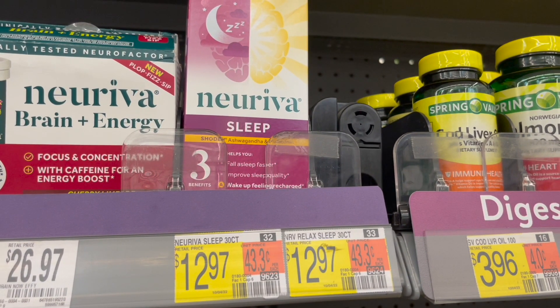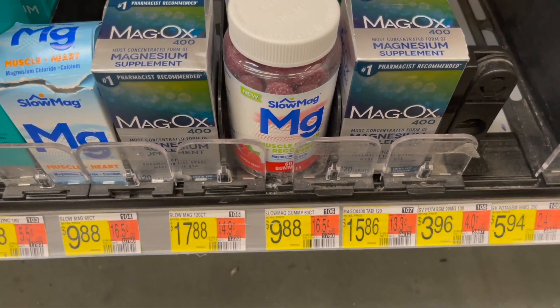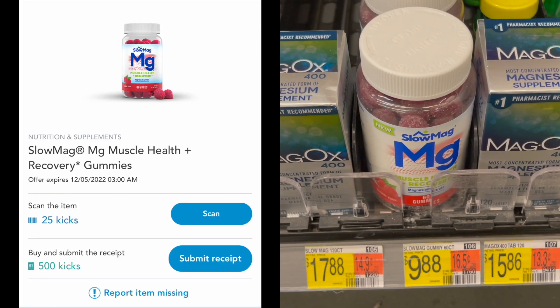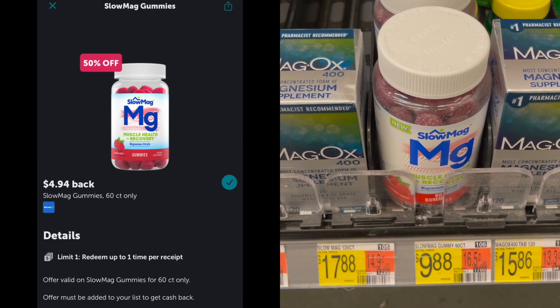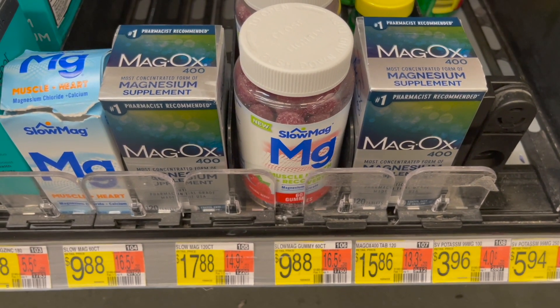I also wanted to show you this deal on the Slow Mag gummies. These are $9.88. Pick up one, submit to Shopkick for 525 kicks or $2.10 back, and then over to Ibotta for $4.94 back — it is a 50% offer — making your final cost for one of these just $2.84.